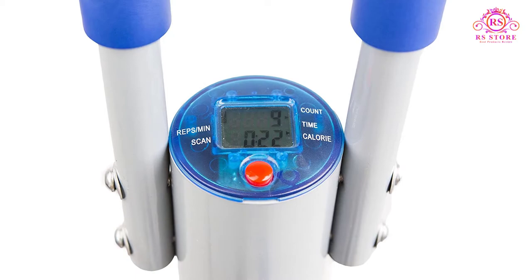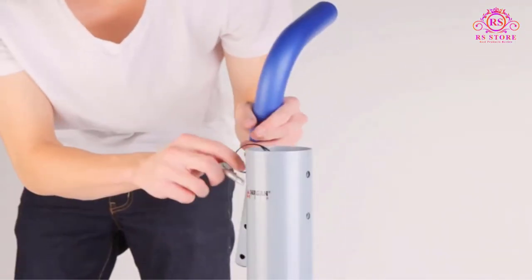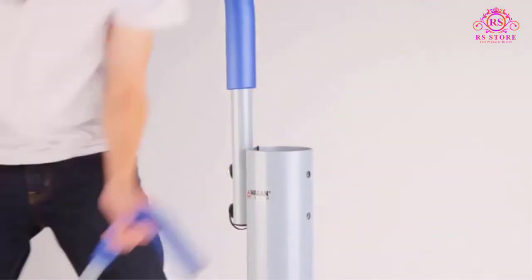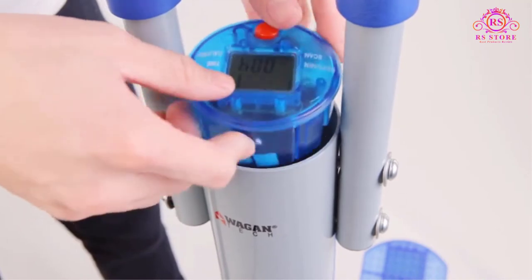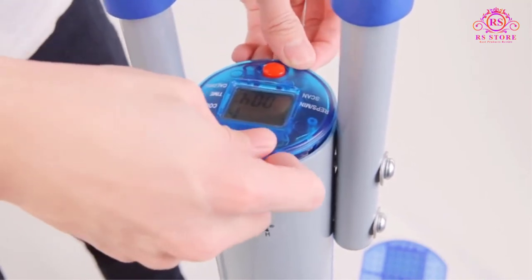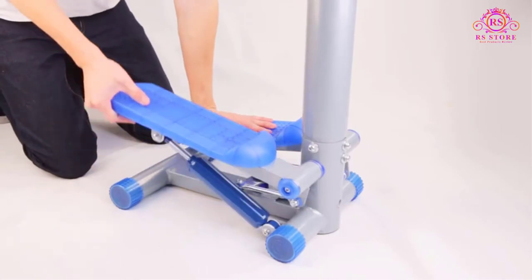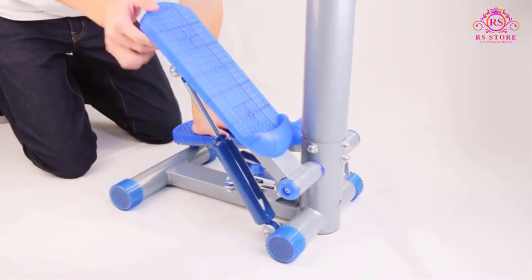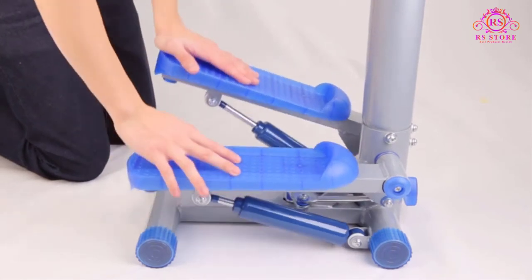Kids can constructively work off excess energy and athletic adults can get their steps in even when they're stuck in the house all day. It's pretty solid and you can stay balanced on it without much effort. Keep track of workout time via the digital display. This monitor, powered by an AAA battery, shows you the number of calories burned, number of steps, and repetitions per minute on an easy-to-read LCD.